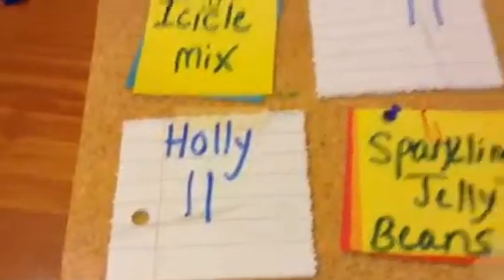So I'm giving her another point. So as you can see, Roz has four, KJ has two, and Holly has two. So Roz is the winner! Yay! And Holly and KJ tied in second place.